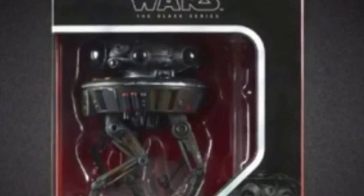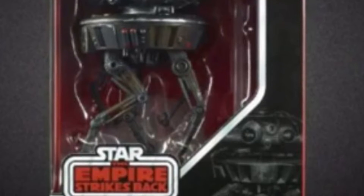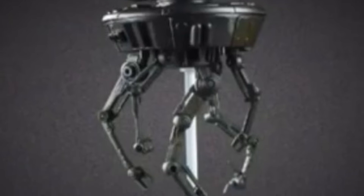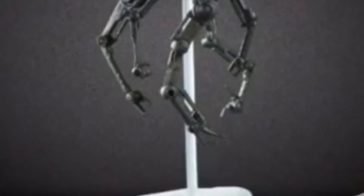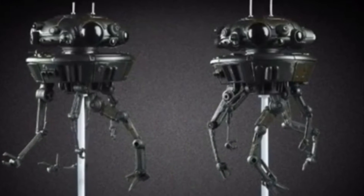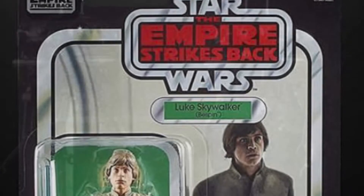For Black Series, we're going to get a Deluxe Probe Droid with a stand. And you can see the way his arms move and everything here — everything's articulated there.